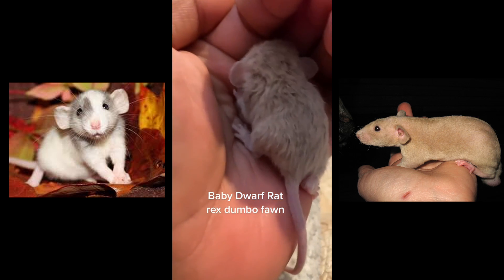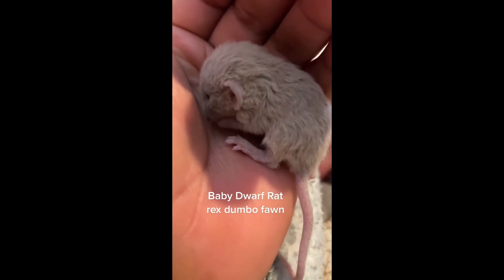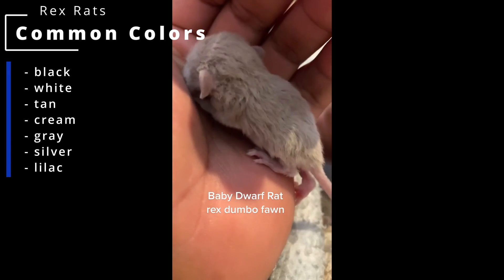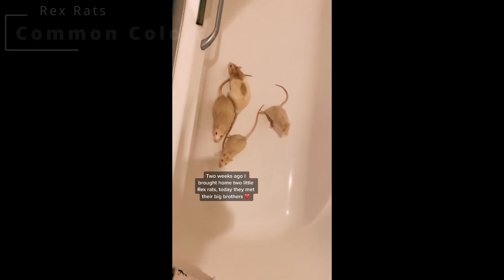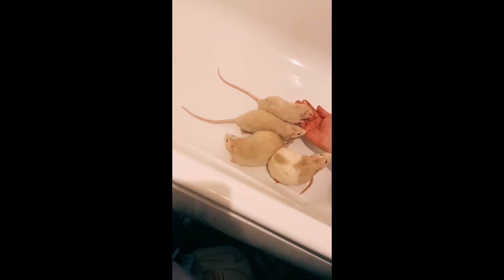Rex rats are most known for their curly hair, but they can also have a variety of different colors and patterns. Common colors include black, white, tan, cream, gray, silver, and lilac. Common patterns are Berkshire, Essex, Blaze, Blazed, and Masked.